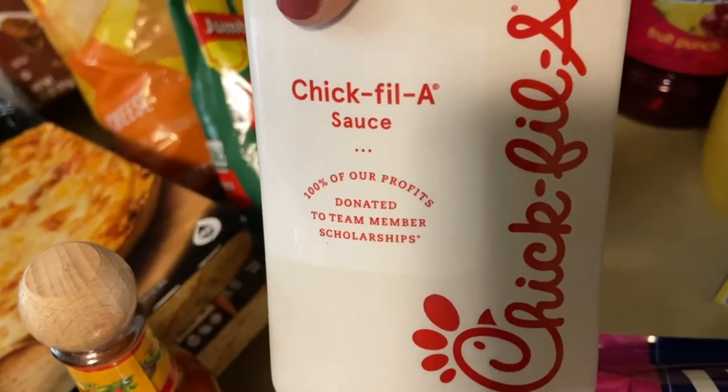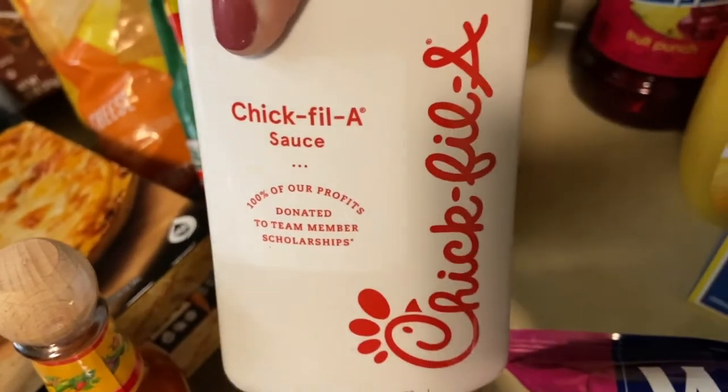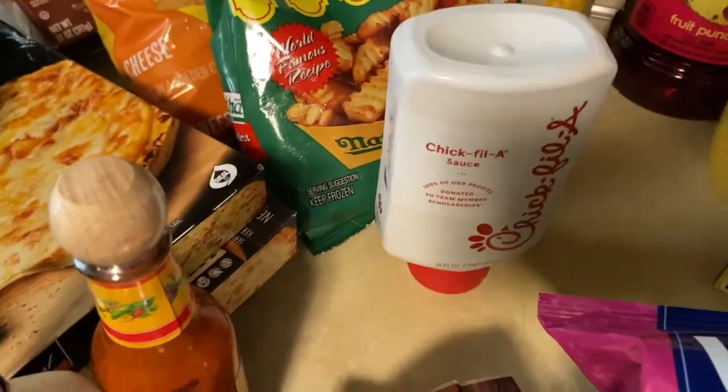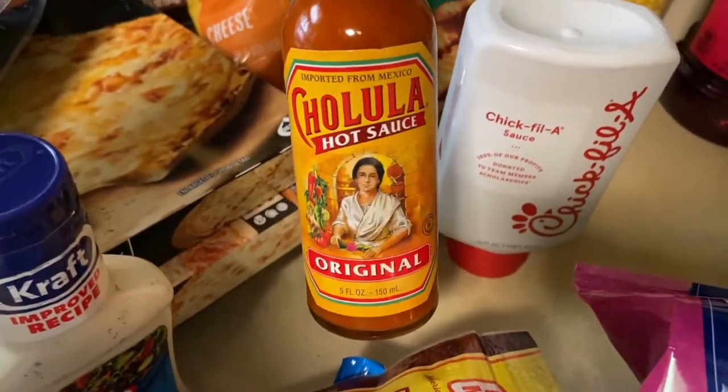Then I got my daughter the Chick-fil-a sauce — she was telling me that at Chick-fil-a it's $8.99. The supermarket couldn't scan it so they gave it to me for $3.99. My daughter was like, 'What?!' — that was a steal.